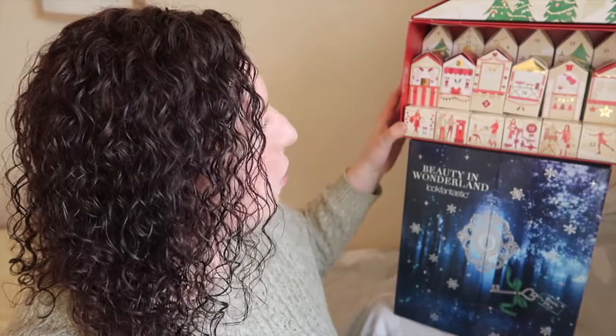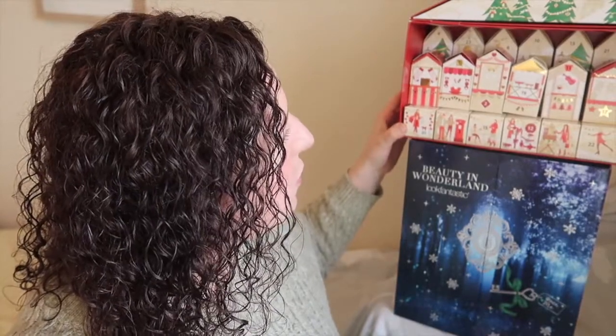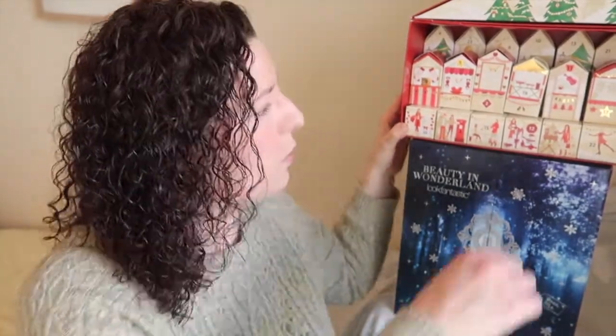Anyway, enough of all that craziness. Let's have a look at what I've got today - number 12! We've not had one on the bottom for a while, and there it is. Oh, that was a bit weighty - it's almost filling it.